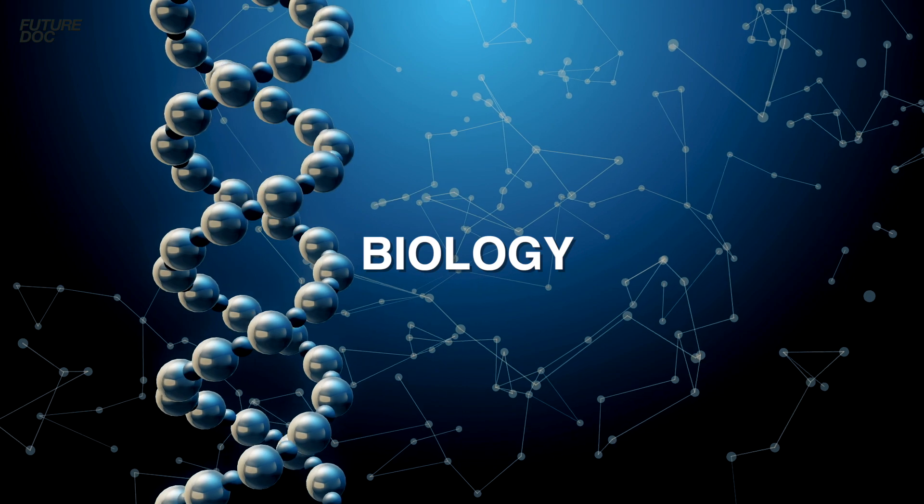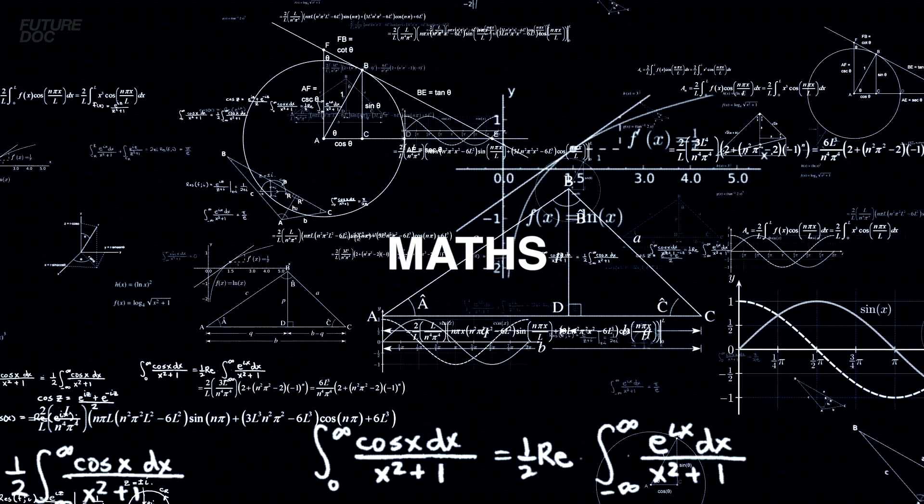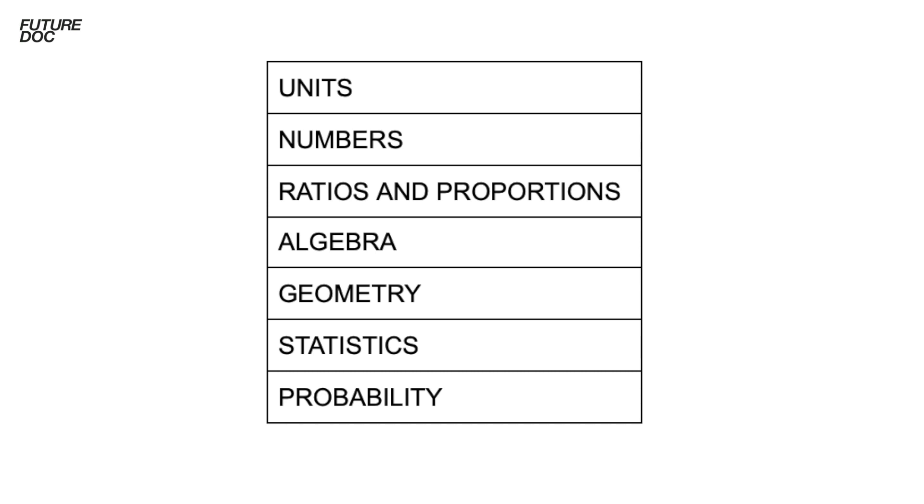The biology subjects I recommend you know in depth are: cells, movements across membranes, cell division and sex determination, inheritance, DNA, gene technologies, variation, enzymes, animal physiology, and ecosystems — these come up commonly and solid knowledge of them will help. For maths, the subjects I recommend are: units, numbers, ratios and proportions, algebra, geometry, statistics, and probability.